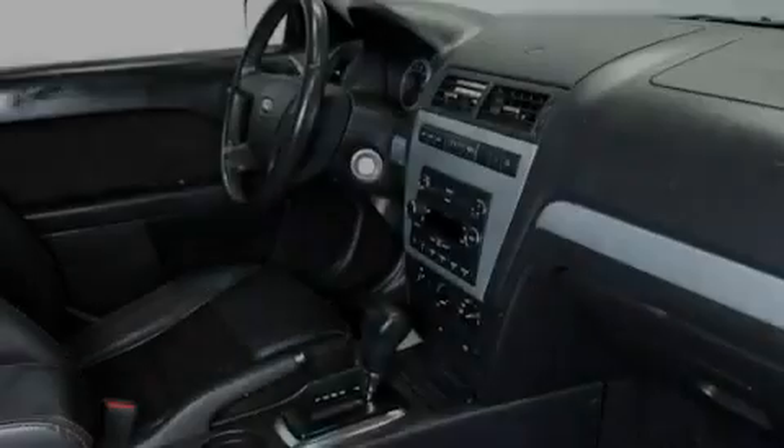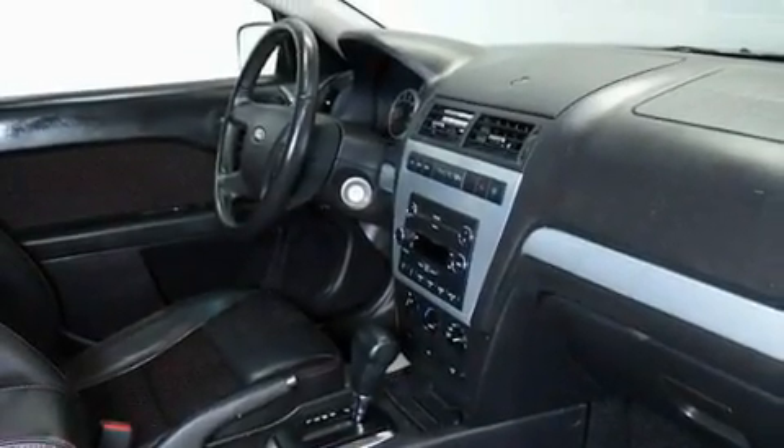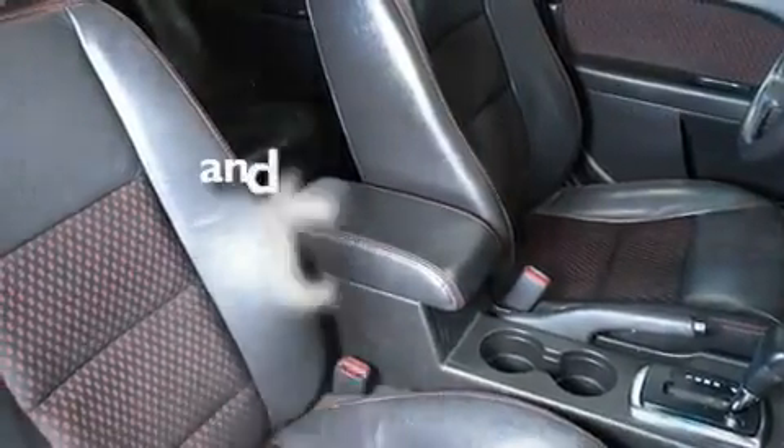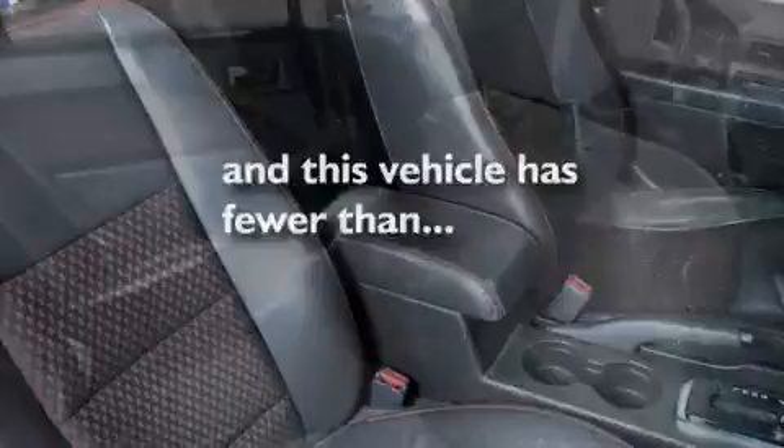Additional features include a security system, an anti-lock braking system, rear curtain airbags, rear seat child-proof door locks, and this vehicle has fewer than 59,000 miles on the odometer.